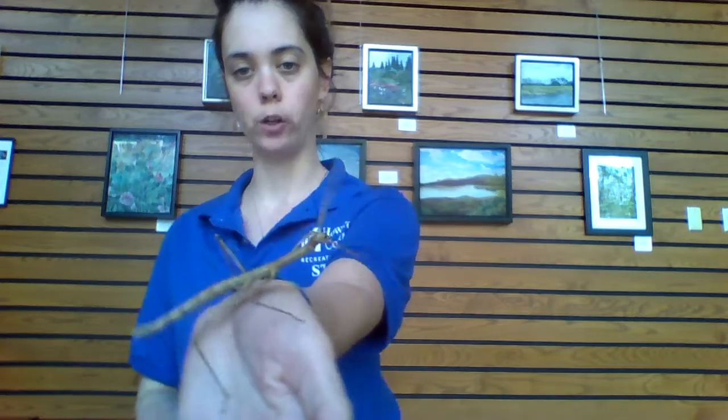Hi everyone, my name is Kaitlin. I'm an environmental educator at Robinson Nature Center. With me today I have a walking stick insect I wanted to show you a little bit about.